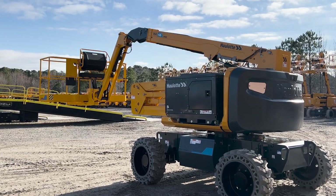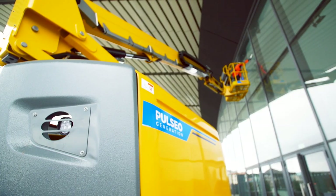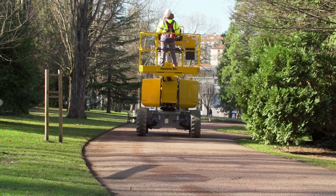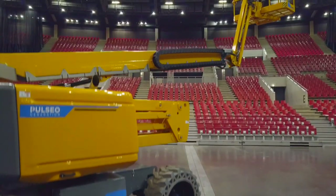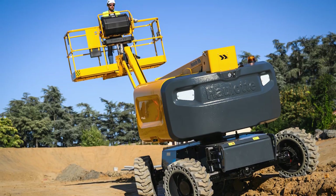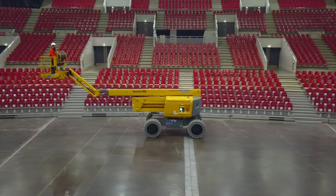The Halot HA46e Pro Rough Terrain Electric Articulating Boom features eco-friendly electric drive and operation. These boom lifts operate silently indoors or out on rough terrain and in sensitive work areas, and come standard with non-marking tires.